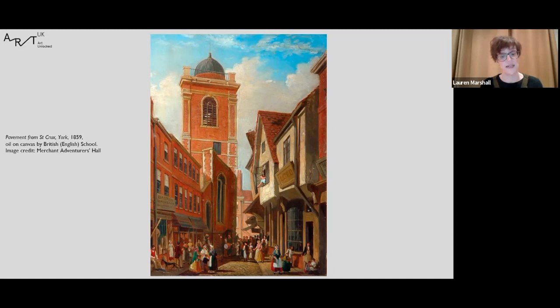In this painting from 1859, the busy York street of Pavement is depicted. Although some of the buildings are new, those on the right would have been familiar to Tudor merchants. It is also on this street in 1572 that Thomas Percy, seventh Earl of Northumberland, was beheaded, with his body buried at the now-demolished Saint Crux Church, also pictured. Just out of sight was the 16th century home of William Robinson, which brings us to our next painting.